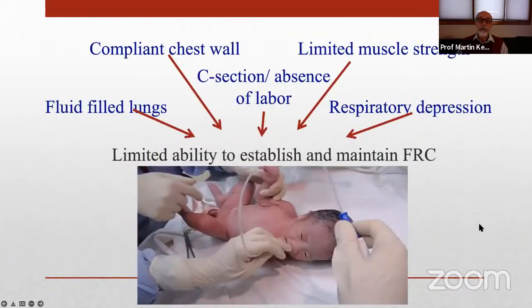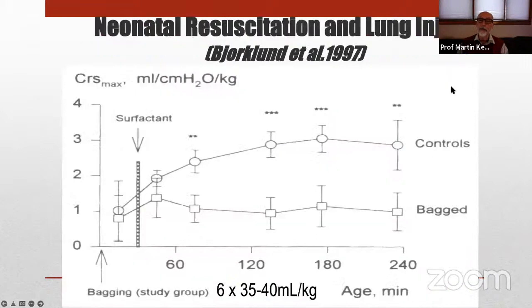Preterm infants are at a disadvantage at birth. They have excessively compliant chest walls, which lack the rigidity to expand and keep the lungs expanded. They have limited muscle strength and endurance, and are often born by cesarean section without labor, so they have more fluid in their lungs. They often have some respiratory depression. All of this limits their ability to establish and maintain functional residual capacity.